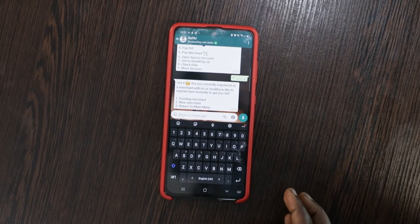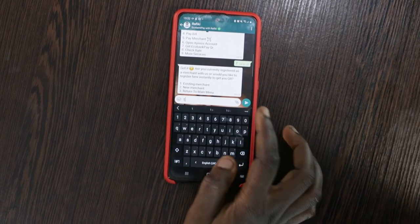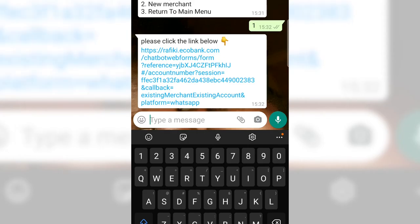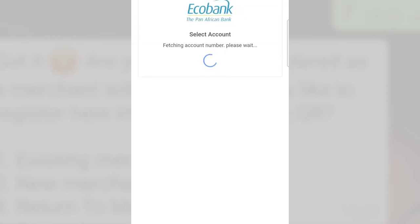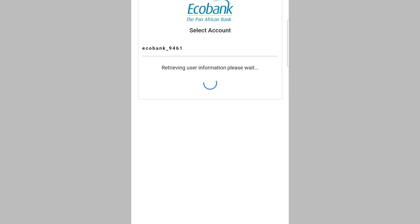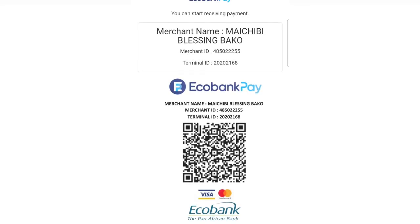Rafiki has asked whether I am an existing merchant or a new merchant. Since I'm an existing merchant, I click on 1 and press Send. Rafiki has now responded with a URL link, which I click and follow the prompts on the web browser. Rafiki then requests my account number — I onboarded using my current account, so I click on 'Current' and proceed. My QR code has been generated and is now displayed on screen.